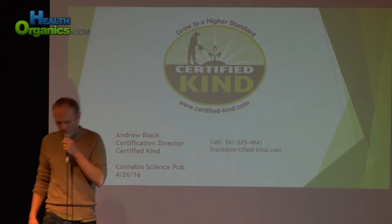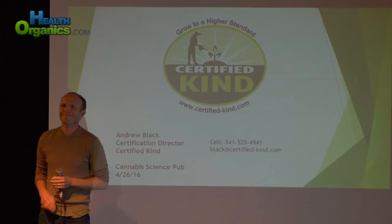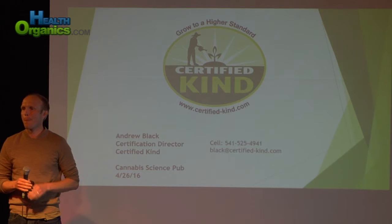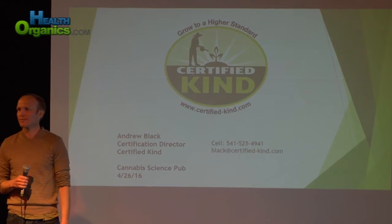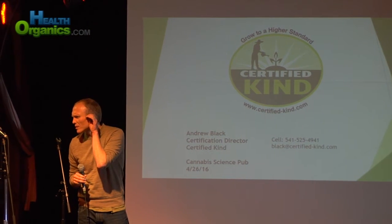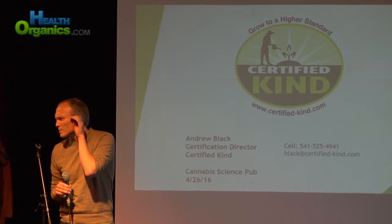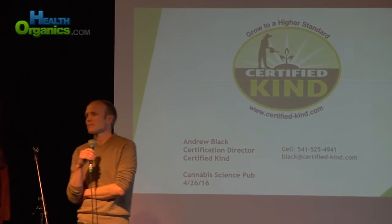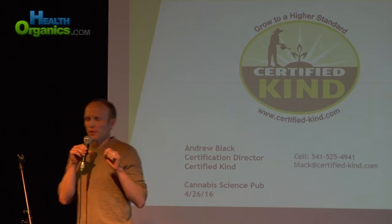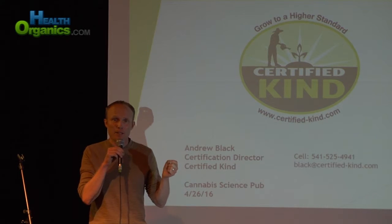That's all I got. Thank you. We'll open up the floor to questions. How does your certification process differ from Clean Green, Dragonfly Earth Medicine Pure, and Demeter biodynamic?